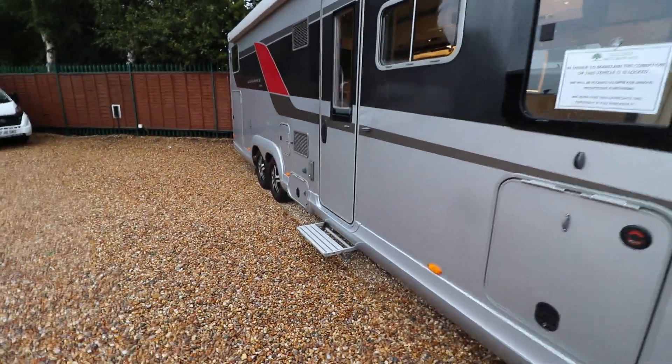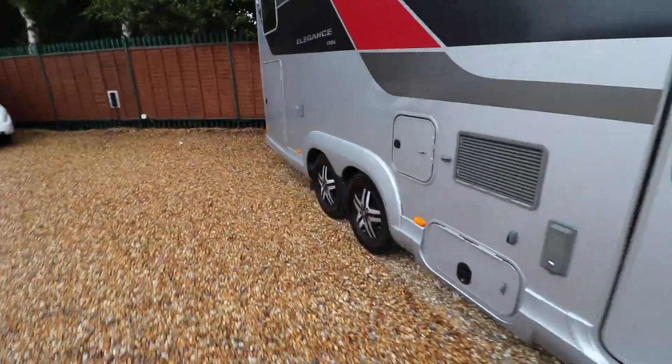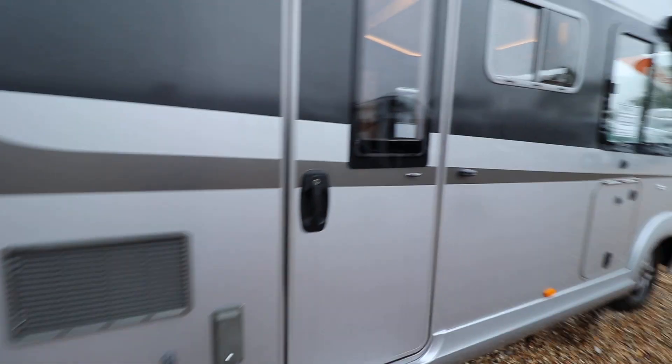Hello, this is Andy Hall from Oatree Motorhomes. I'm going to show you around this Burson Elegant I9-10G. You can see here it's a tag axle with alloy wheels. At the back there is a full-width garage and on the roof there is an awning as well.